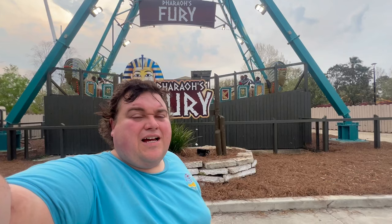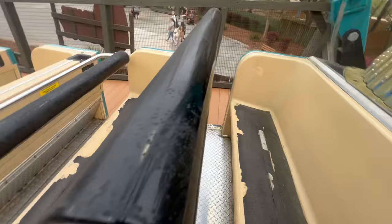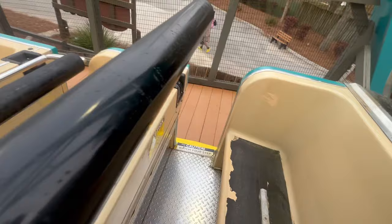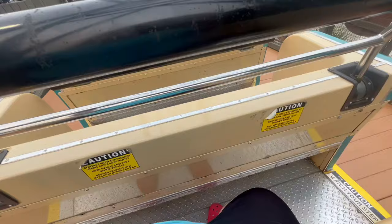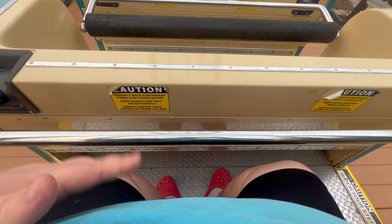It passes the fat test. Time to fat test Pharaoh's Fury here at Wild Adventures. It does not come down yet. We had to push it down a little bit more and put it under the belly — now it fits. Unfortunately, it was just my stomach holding it down, it was not locked into place. The ride wouldn't start until it was locked and I couldn't get it down far enough. So unfortunately it fails the fat test.